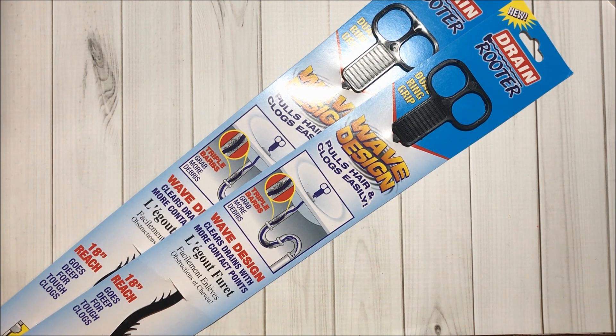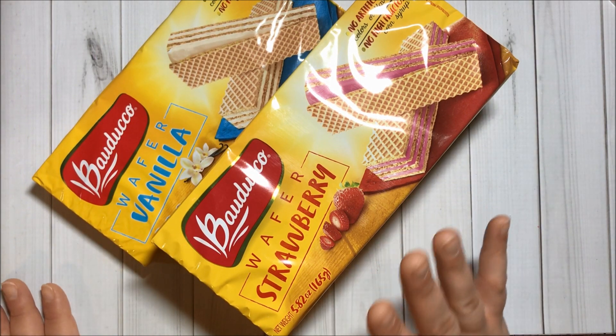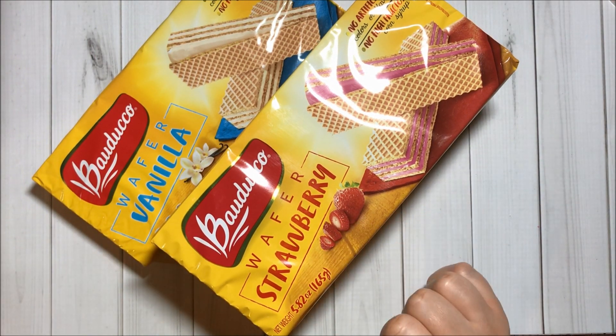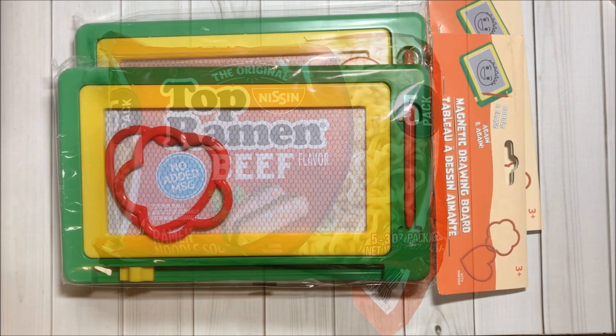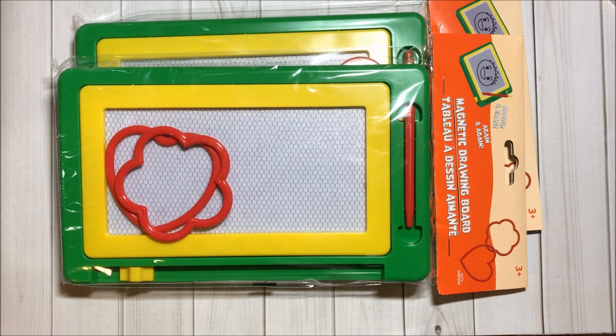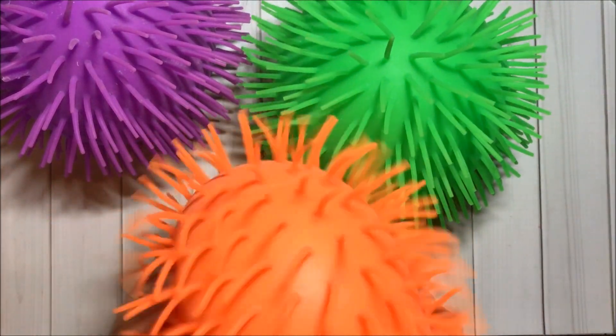I got two of these drain rooters — they are awesome, I really like them. I also got some delicious wafers in strawberry and vanilla, and this pack of ramen to try in beef flavor. Then I got two of these magnetic drawing boards and three of these super fun balls.